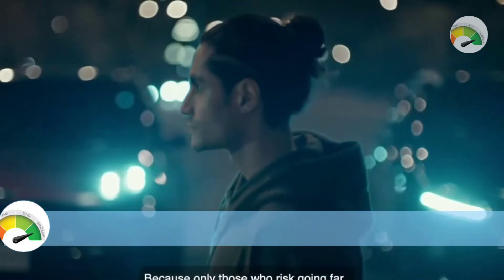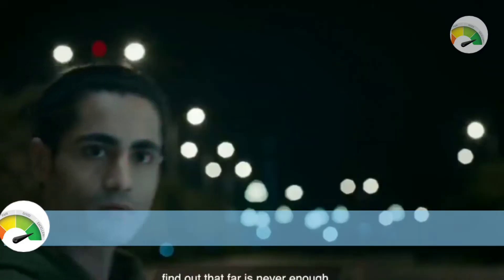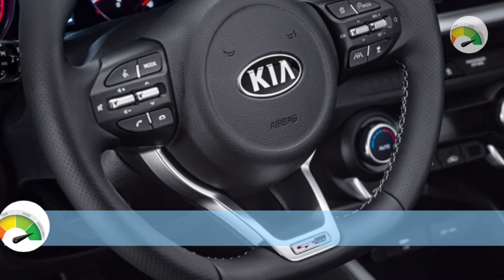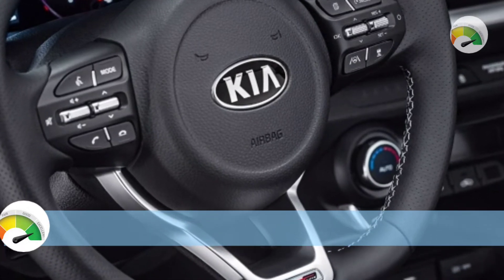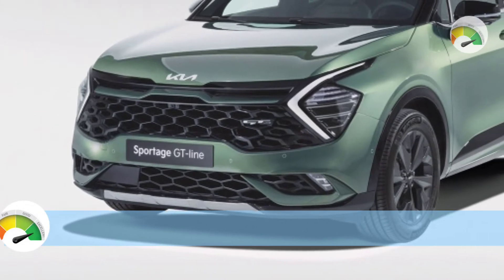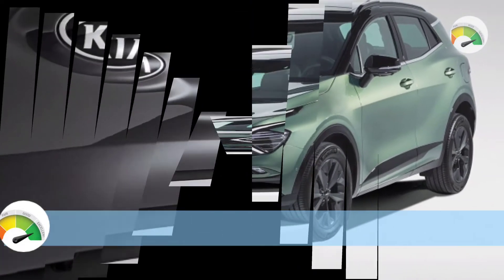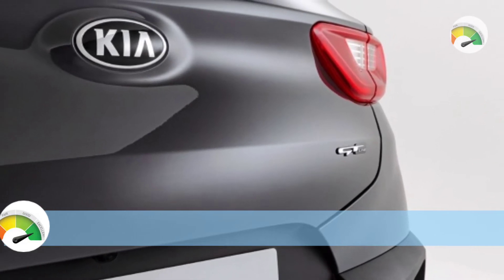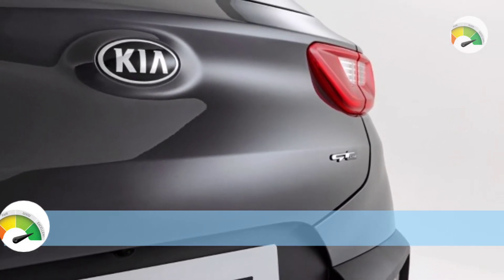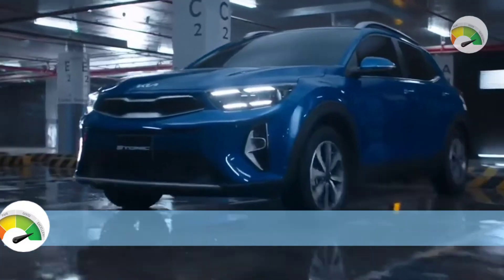Kia cites a $500 increase in prices before on-road charges due to external variables such as business costs and currency rates. Aside from the new logo, there have been no modifications to the specifications. The current drive-away discounts have risen to $1,700–$2,200 above those available at launch.